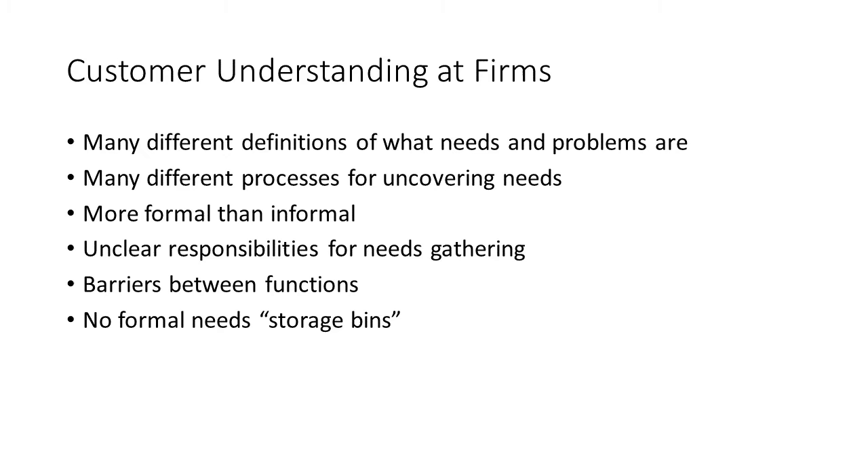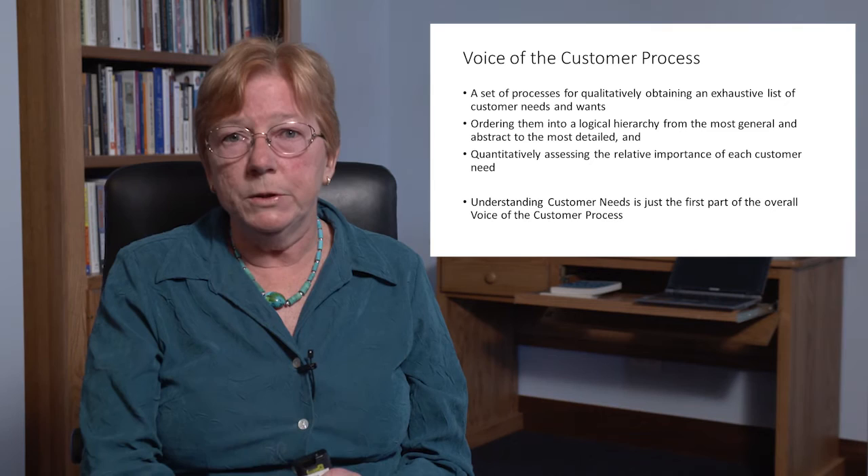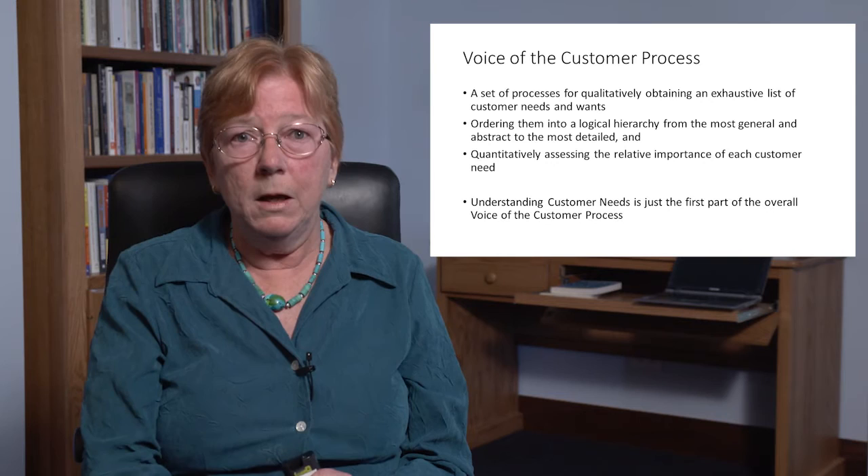Customers and firms have very different definitions of what needs and problems are, and there are many different processes for uncovering needs. Most firms have processes that are more informal than formal, and it's unclear whose responsibility it is for gathering customer needs in many firms. The result is that we understand some problems of some people at some already-satisfied customers, and we have an incomplete understanding of the totality of customer needs for a particular functional area.